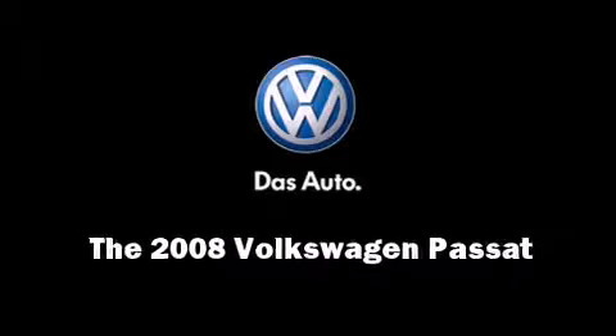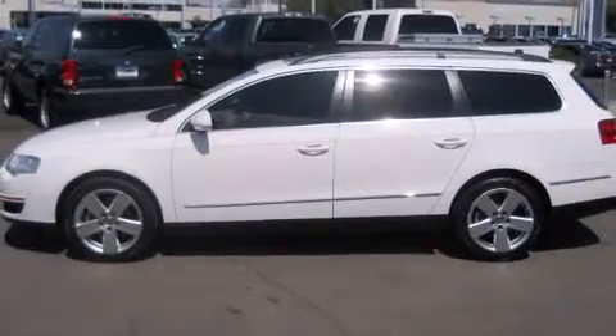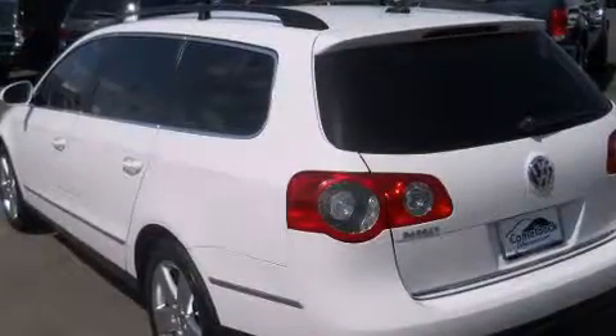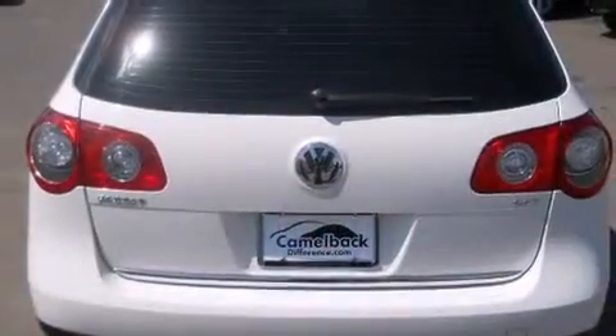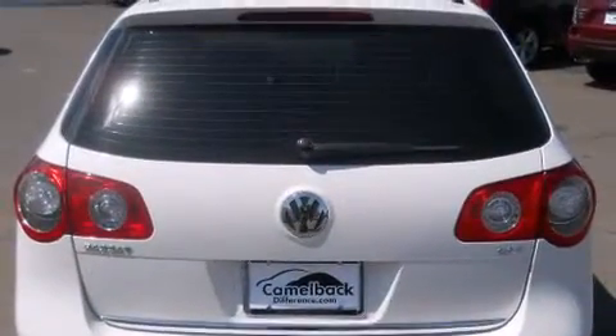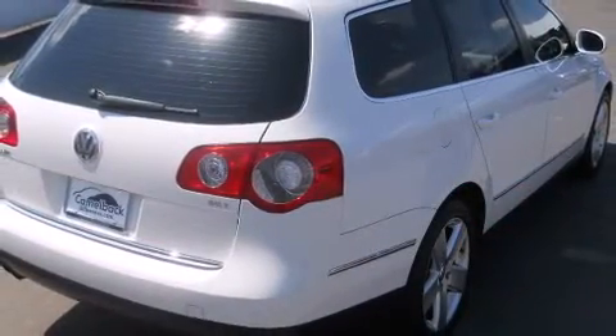Introducing the 2008 Volkswagen Passat. This four-door, five-passenger wagon just recently passed the 40,000 mile mark. It features an automatic transmission, front-wheel drive, and a two-liter four-cylinder engine. A turbocharger is also included as an economical means of increasing performance.